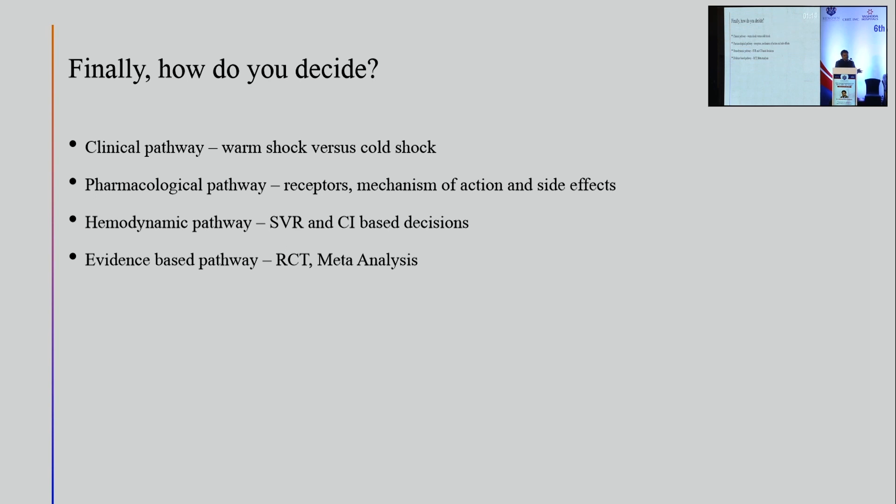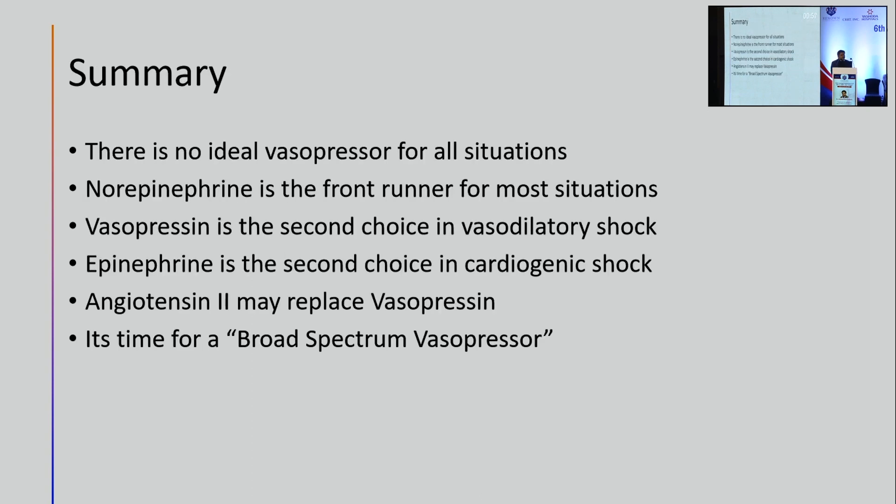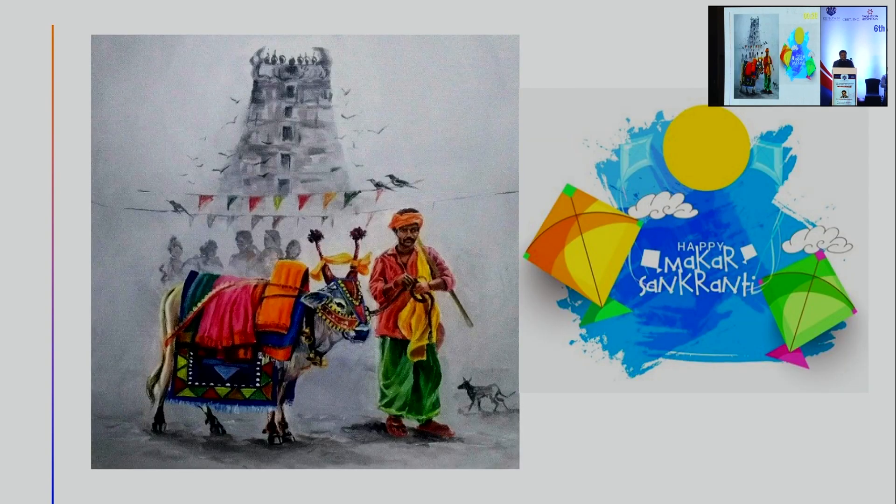We need to temper all this with an evidence-based pathway, and today the randomized control trials and meta-analyses do not offer us an alternative to norepinephrine as the first vasopressor of choice in a wide spectrum of patients with undifferentiated shock. In the end, there is no ideal vasopressor for all situations. Norepinephrine is an all-weather friend and front-runner for most situations. Vasopressin remains the second choice in vasodilatory shock. Epinephrine could be a choice in cardiogenic shock. Angiotensin 2 may replace vasopressin as a second vasopressor, but the future should be to look at a broad spectrum vasopressor that will answer all spectrums of the shock divide. Thank you very much.